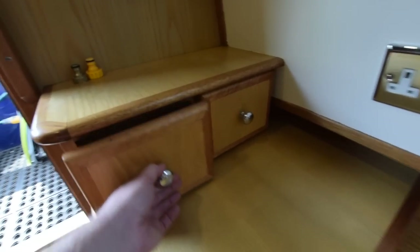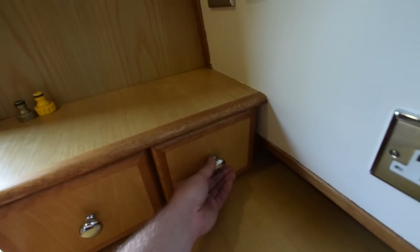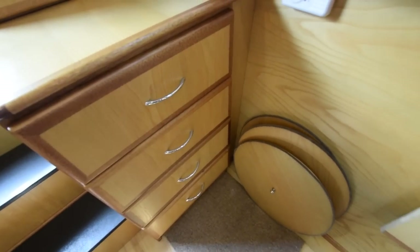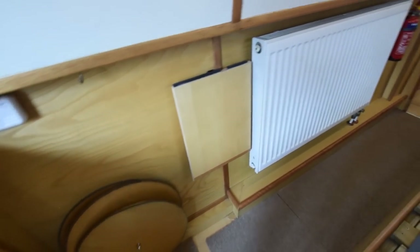On the starboard side there's a little dressing table, a couple of small drawers, and a bank of four more substantial drawers underneath. You can see the bungs there for the portholes to keep the light out.